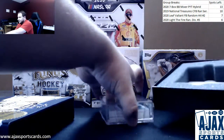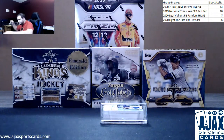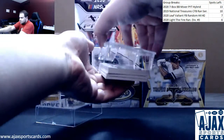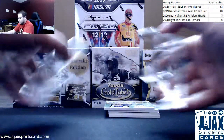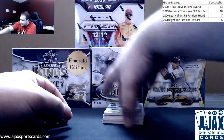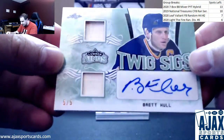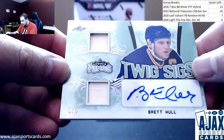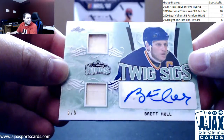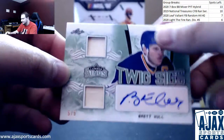Autograph right on top in this one. Starting off with a Twig Sigs — that's actually a pretty good one for the first card of the box. Five of five, Brett Hull, Twig Sigs Dual Relic Auto, five of five green.